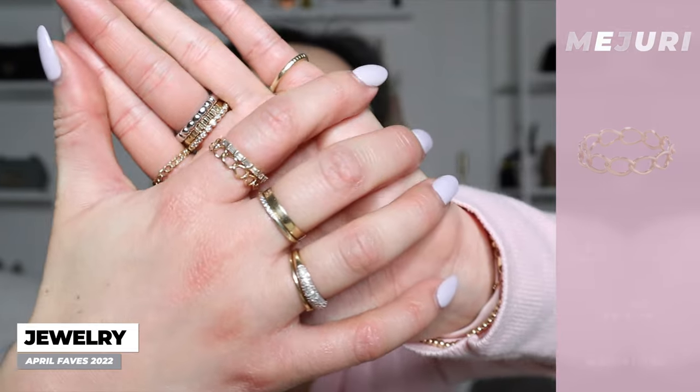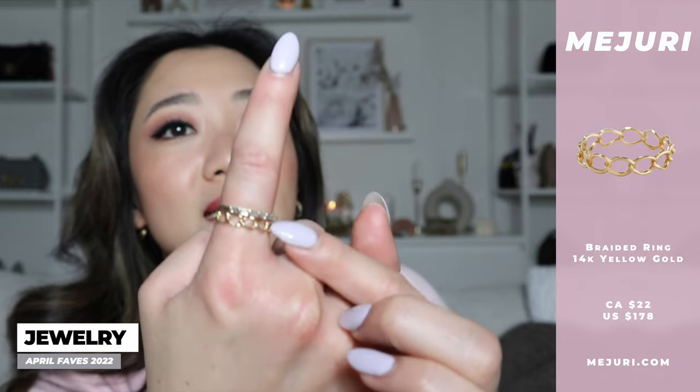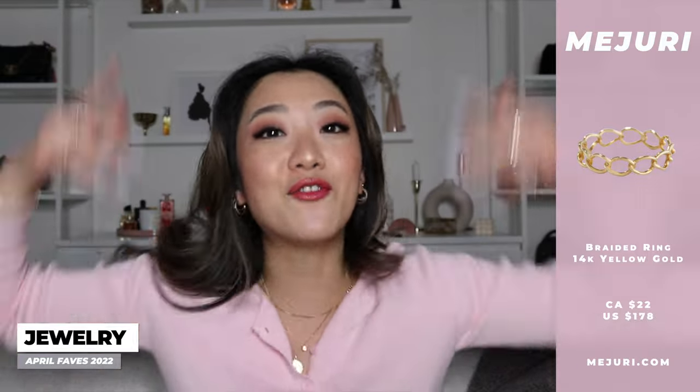The third item — if you guys have been following all of my Mejuri collection videos, I think I have about five of them now — I have had this item on my wish list for so long and I finally got it. It is this chain ring right here, the bigger size. I already have the small one which I love, but this one is bigger and I just love it. It looks so dainty and so cute. It's thick but because there are all these holes in between, it does look pretty dainty. I'm really obsessed and I've been wearing it all month.